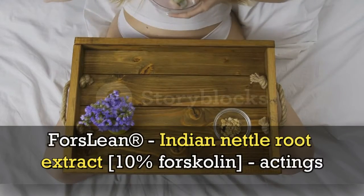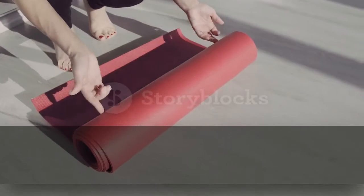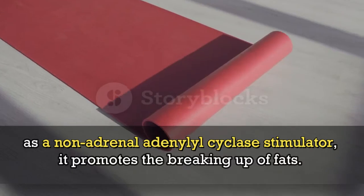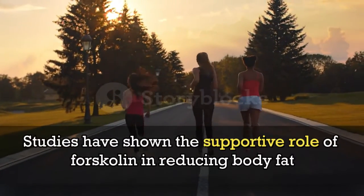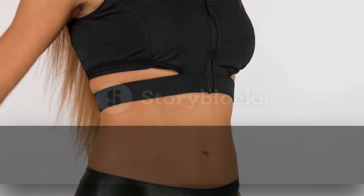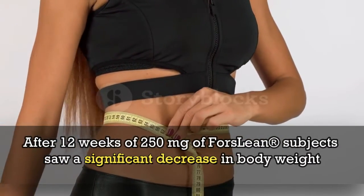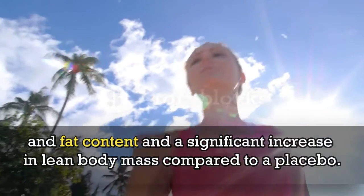Forskolein — Indian nettle root extract 10% forskolin — acts as a non-adrenal adenylyl cyclase stimulator and promotes the breaking up of fats. Studies have shown the supportive role of forskolin in reducing body fat and maintaining lean body mass. After 12 weeks of 250 mg of forskolin, subjects saw a significant decrease in body weight and fat content, and a significant increase in lean body mass compared to a placebo.